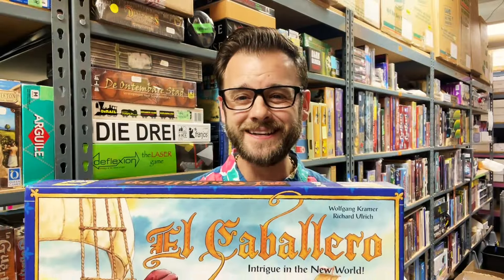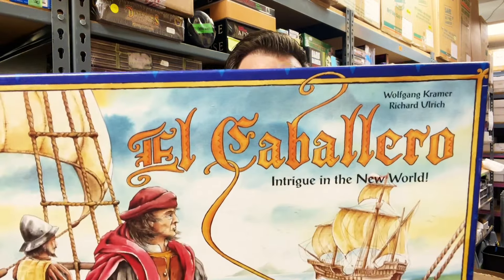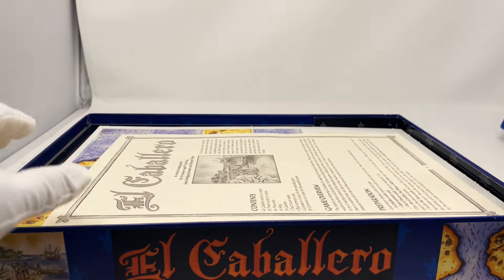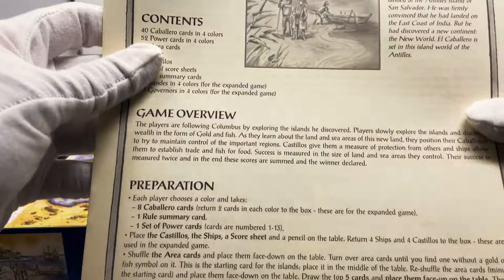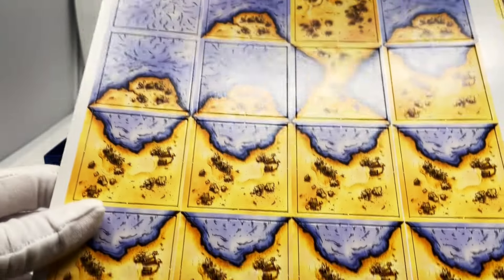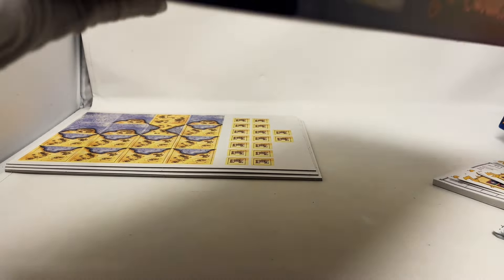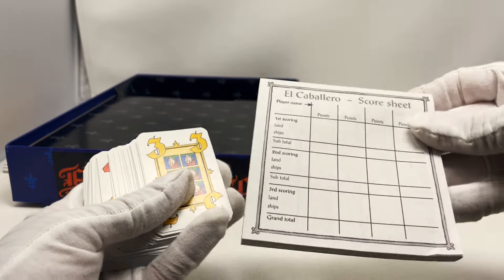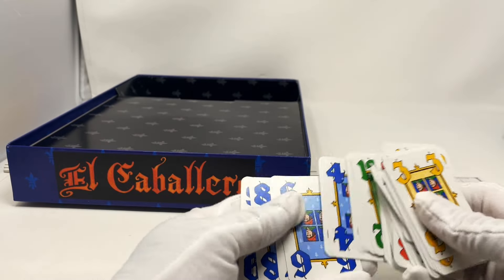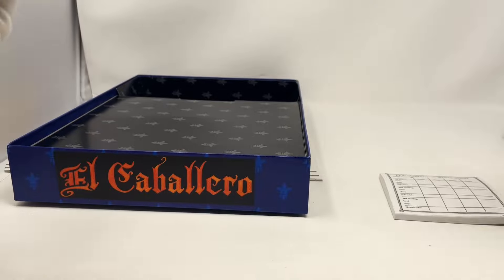From 1998, this is an expansion for El Grande but it's playable without it, so it must be standalone. Two to four players. We're going to open up El Caballero. Got our original rule book and some nice punch boards. The punch boards are actually what make the board, because there isn't an actual game board with this one. In true classic Euro style we've got our simple little scorecard, some simple cards — looks like the same artwork on each one in different colors, maybe four suits — and of course our four colors.